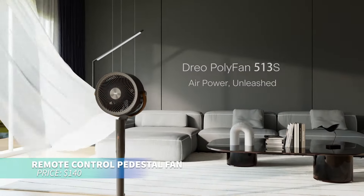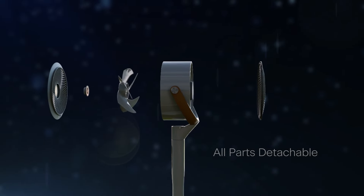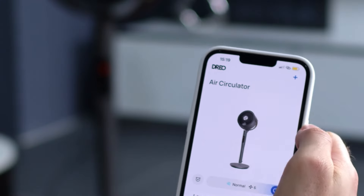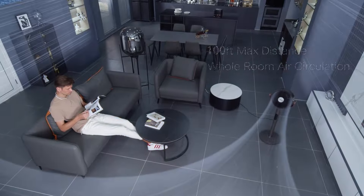This pedestal fan is perfect for quiet and customizable cooling. With whisper quiet operation, six modes, and eight speeds, it offers versatile airflow. Control it through the DRIO app, voice commands, or the built-in display, ensuring total comfort and convenience.